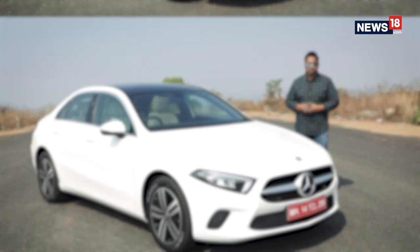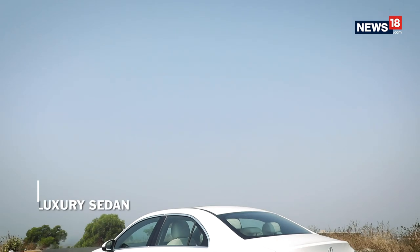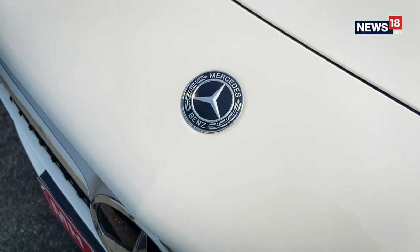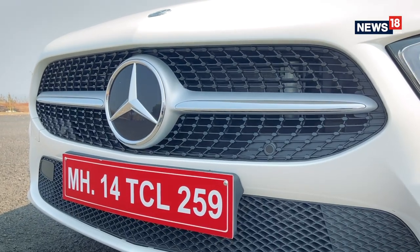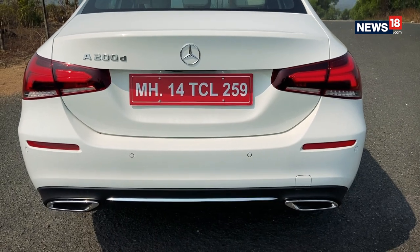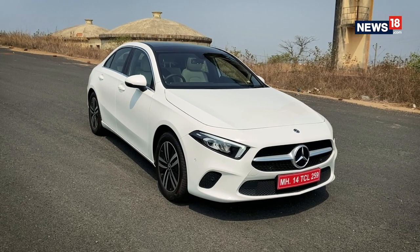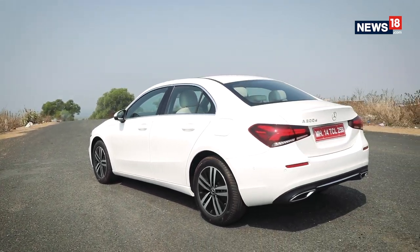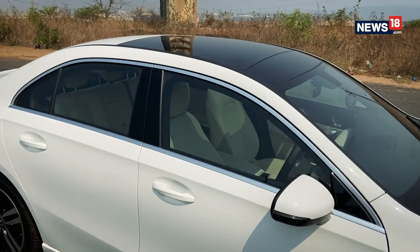Meet the Mercedes-Benz A-Class Limousine. They say first impression is the last impression, and that especially holds true when it comes to cars. The styling is probably one of the biggest selling points and Mercedes-Benz has caught it bang on point. Up front is a concave grille, parallel bonnet lines on the hood, and sharp angular headlights, different from other Mercs in the market. The A-Class Limo holds the world record for the lowest coefficient of drag at 0.22, giving it a sleek profile for both aerodynamics and design. The side is very C-Class inspired, while the rear gets an integrated spoiler, tri-arrow lights, and dual chrome exhaust tips — all in all a very nice and eye-catching design.